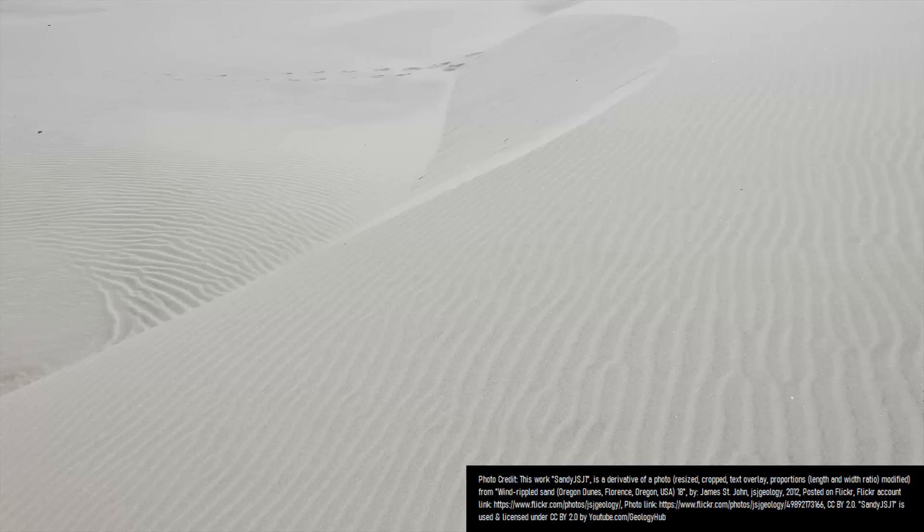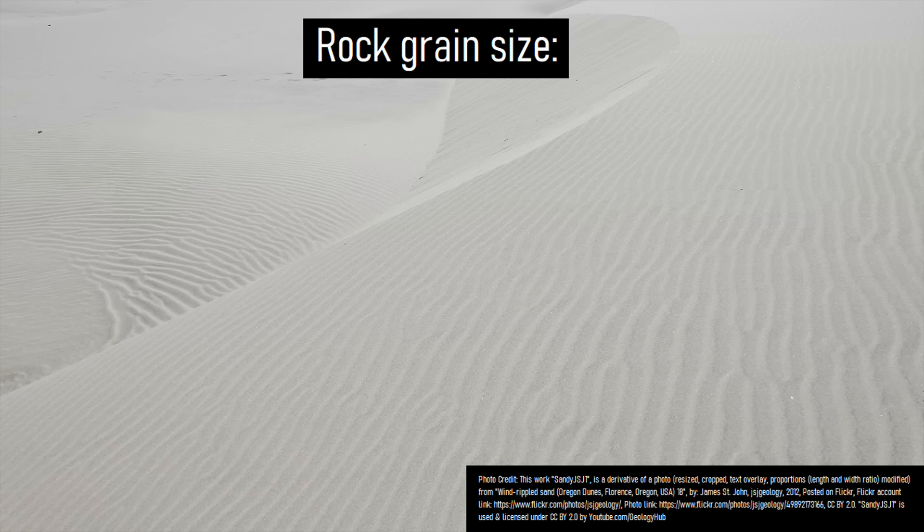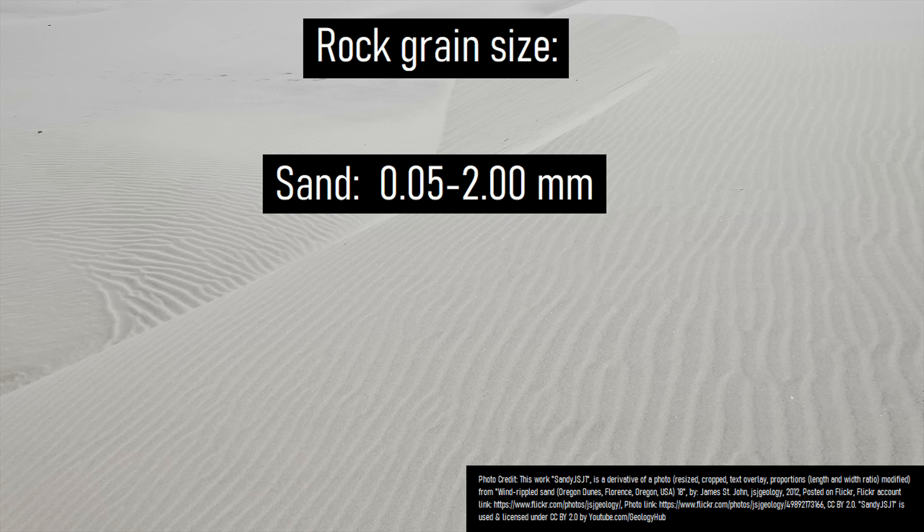For context, sand merely describes a grain size, not a specific variety of source rock — which, using one criteria, describes an assortment of rock particles with a grain size of between 1/20th of a millimeter and 2 millimeters.